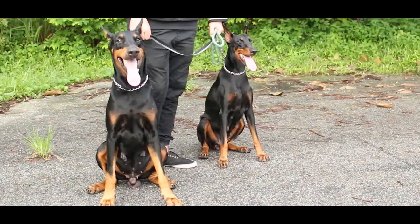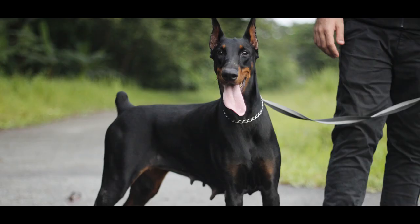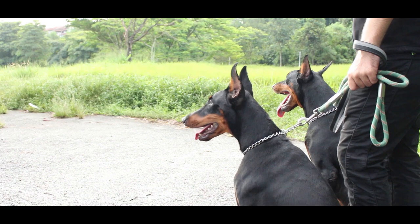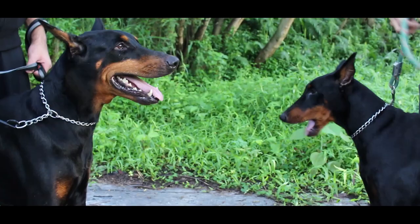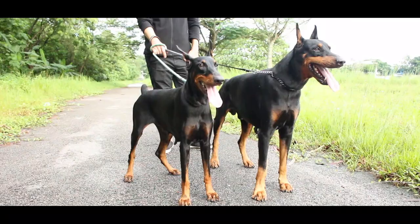These dogs are muscular and have a thick bone structure. The males weigh about 45 to 50 kg and the females weigh between 35 to 40 kg. The breed also has some serious health issues like von Willebrand disease, hip dysplasia, cardiomyopathy, and hypothyroidism.